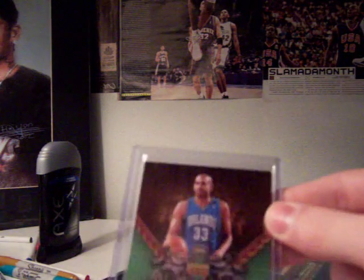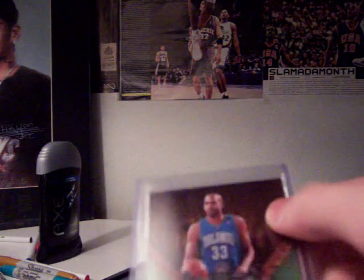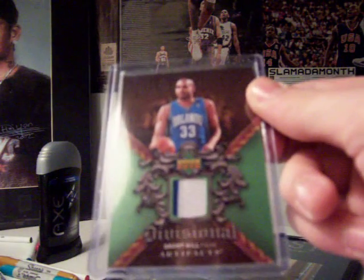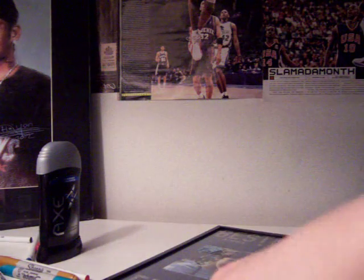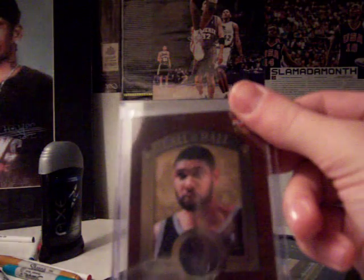This one is damaged — at the top there are little scratch marks. Grant Hill, it's not a patch but it's like a painting shirt. I'd say $3 since it's damaged, though it's not that bad.